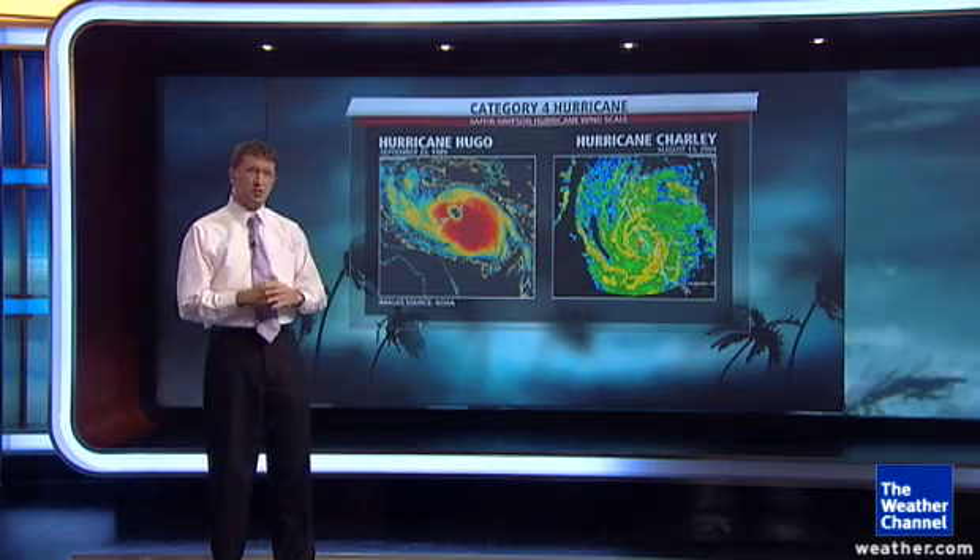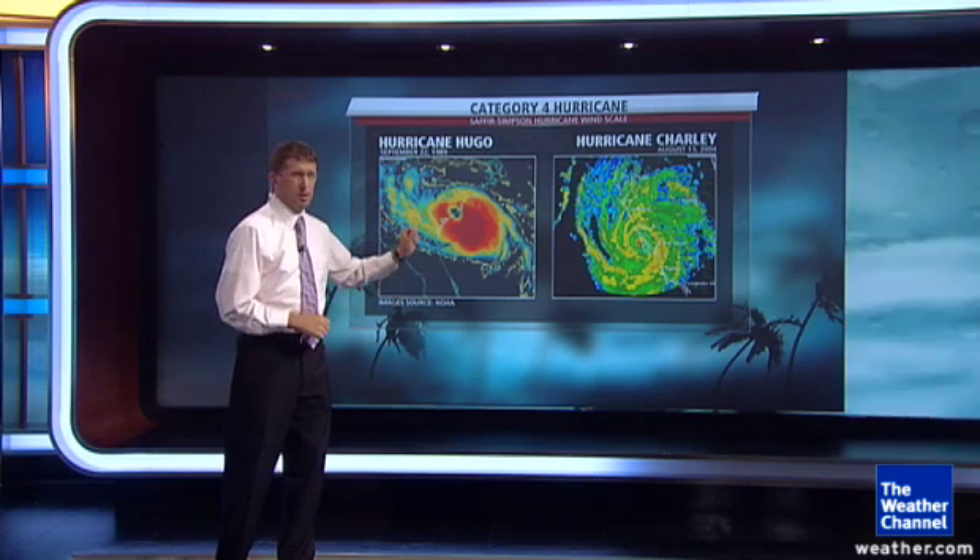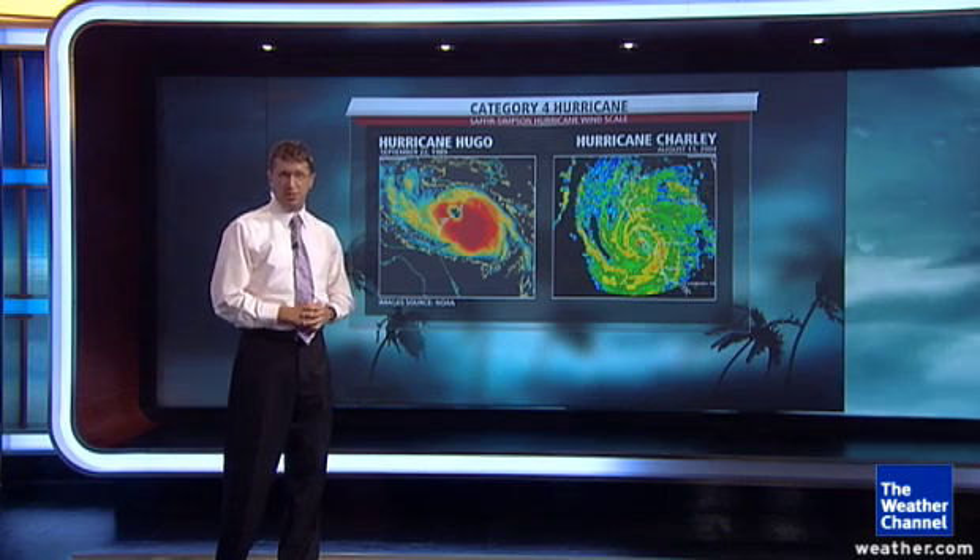A couple of category four examples in the United States at landfall: Hugo in 1989 in South Carolina, and Hurricane Charlie on the southwest coast of Florida in 2004.